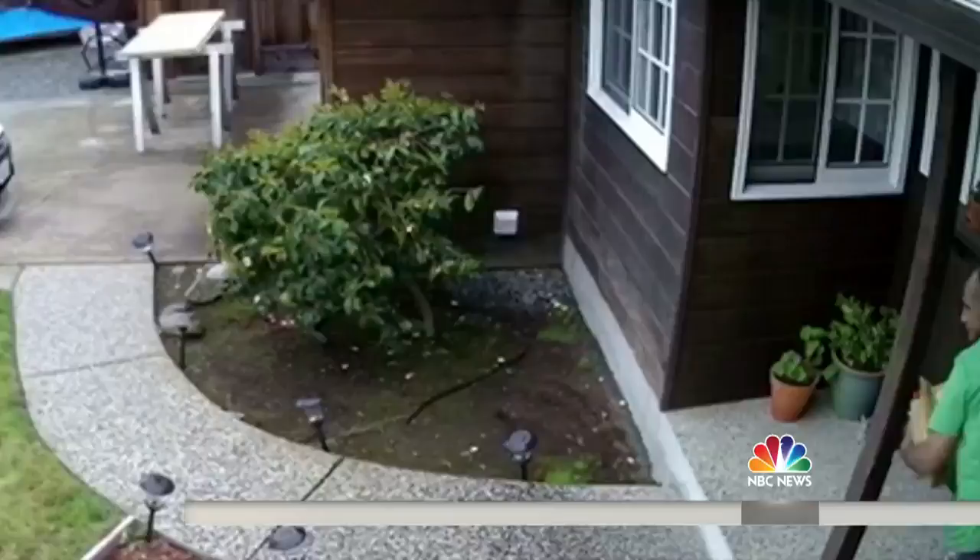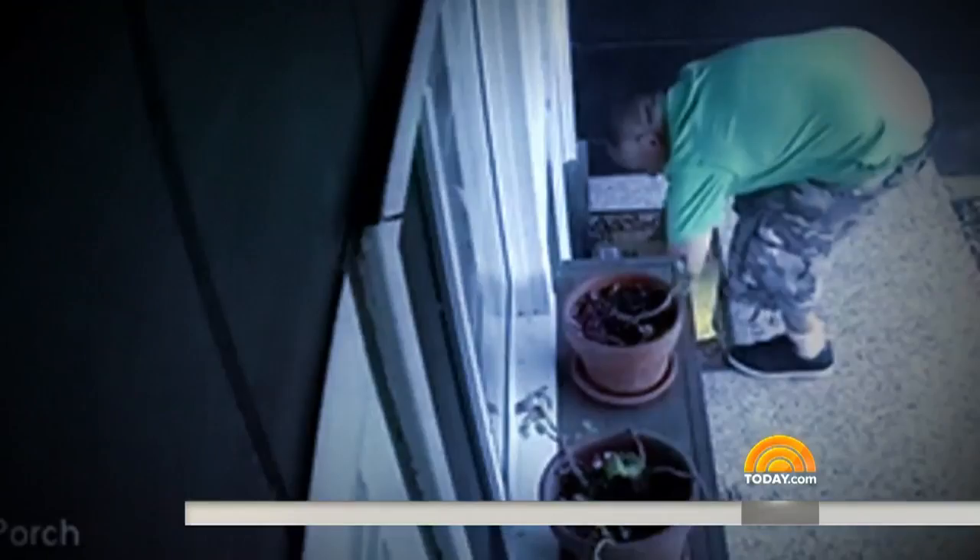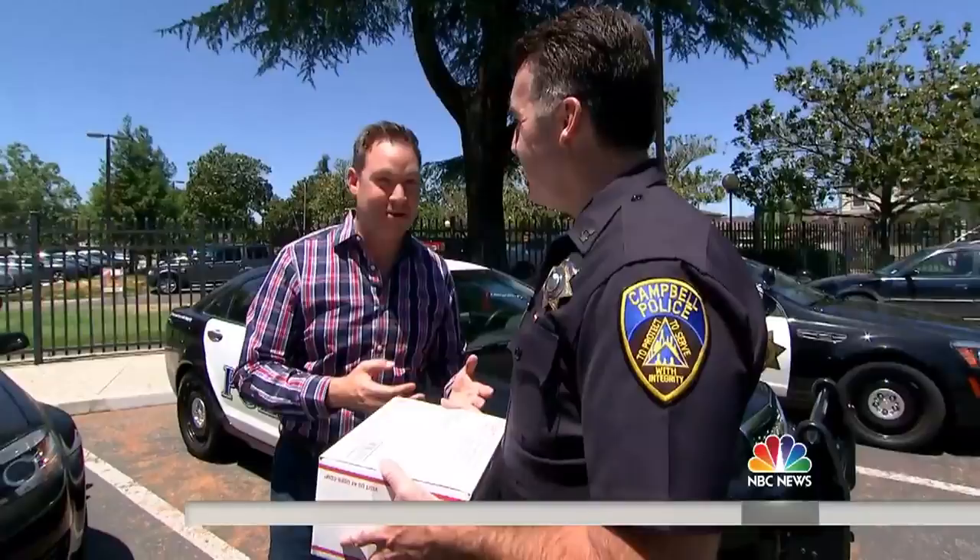Packages stolen in broad daylight, caught on home surveillance cameras — brazen thieves walking right up to front doors, grabbing boxes, shoving them into bags. These suspects even tag-teaming. But now there's new technology that can stop them in their tracks. Today we're here with Captain Gary Berg of the Campbell, California Police Department, and they're putting bait packages out there to catch the guys who are stealing them.